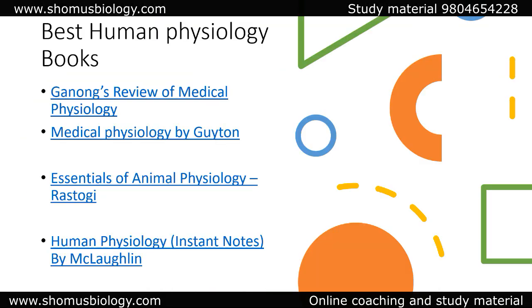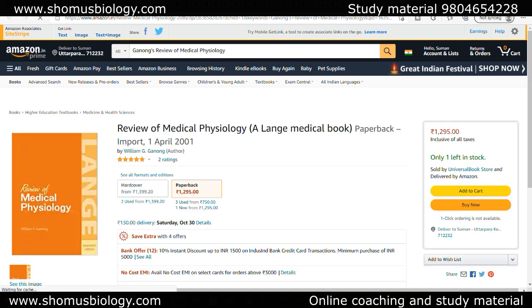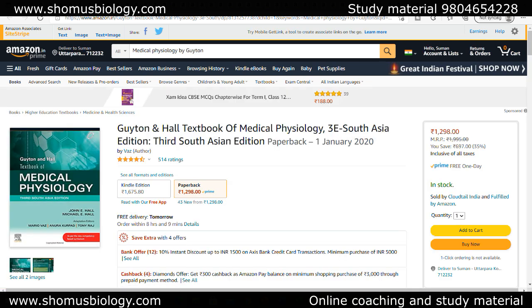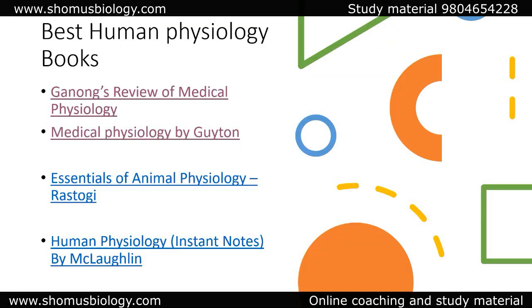For the best human physiology book — and this topic is really important for ICMR GRF examinations — I'll mention two books that I generally don't include for CSIR NET or GATE, but for ICMR they are needed. The first is Ganong's Review of Medical Physiology, and the second is Medical Physiology by Guyton and Hall. You can select any one of these and start your preparation.